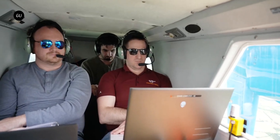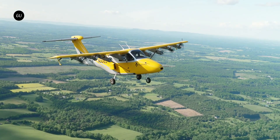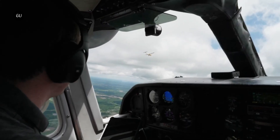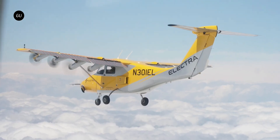Electra promises just 75 decibels at a distance of 300 feet, making it an exceptionally neighbor-friendly aircraft. The inclusion of a range-extending generator may compromise the aircraft's environmental friendliness on longer flights,